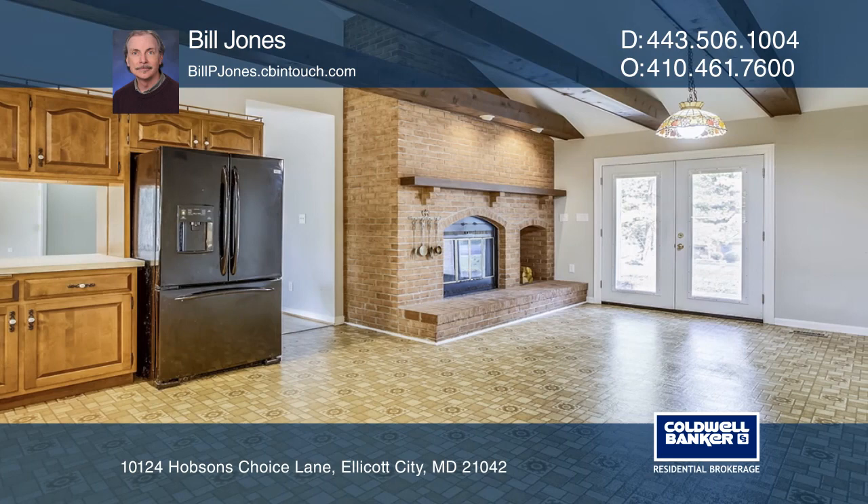This brick estate style home is situated on two plus wooded acres. The park-like setting includes magnificent views from the back patio and deck.